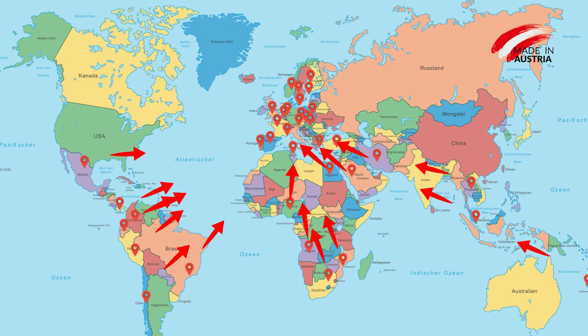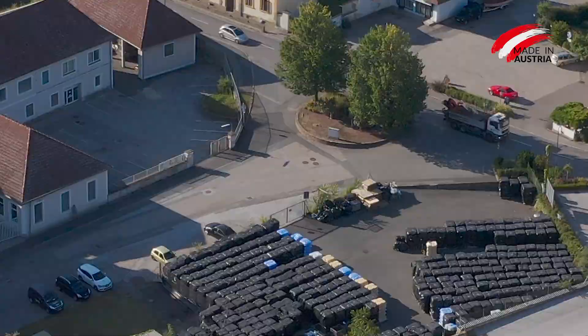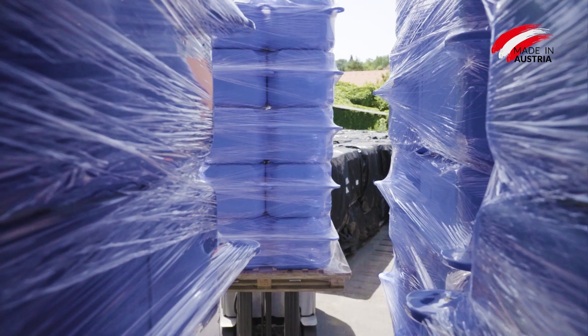Thanks to the international retailer network of Jetfloat International, customer proximity, a fast delivery service and on-site assembly support are guaranteed.